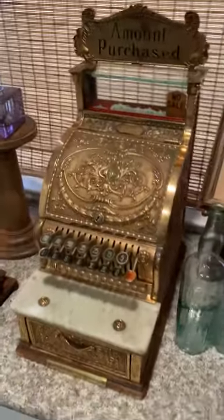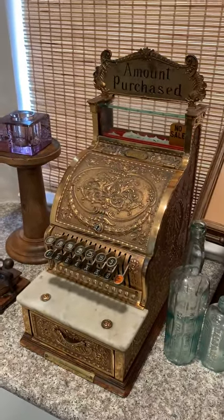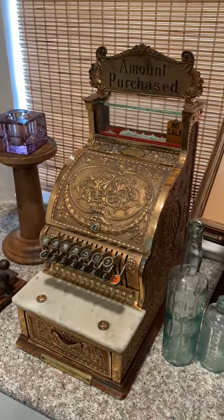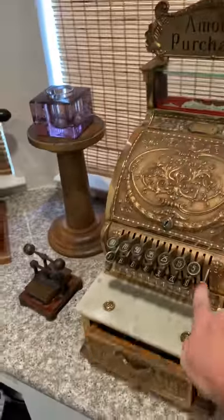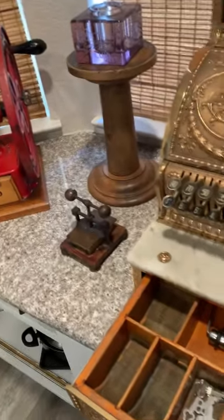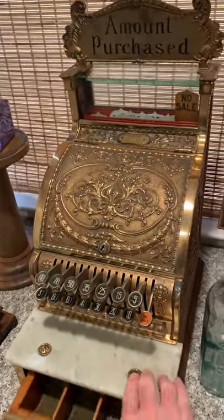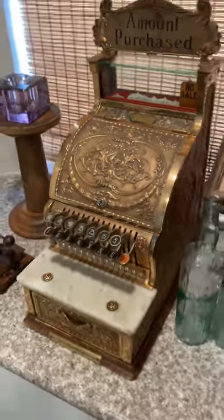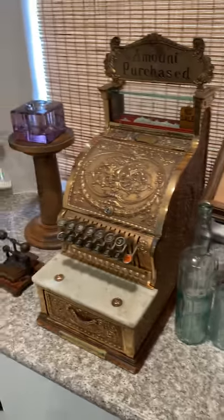This is a cash register, dated 1912, came out of a saloon in Telluride. And I know that because underneath the drawer there's a label that says who it was sold to and when. Pretty cool. Crazy how ornate things used to be, right? And well built, super mechanical.